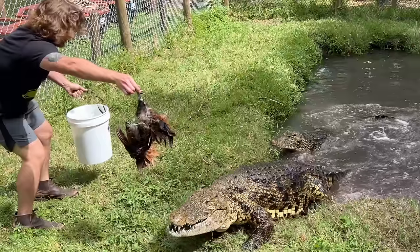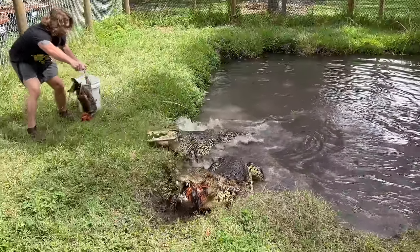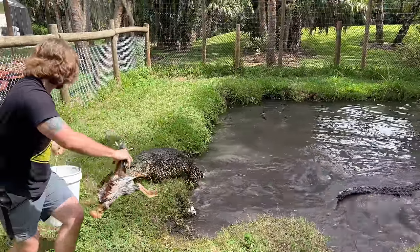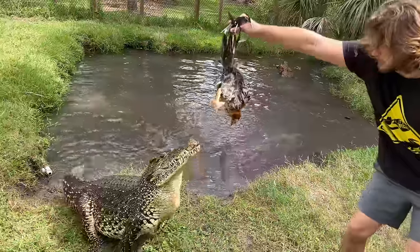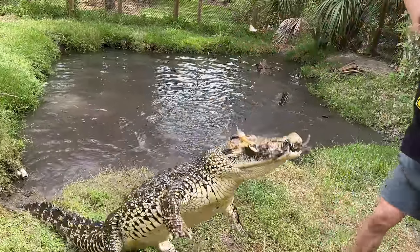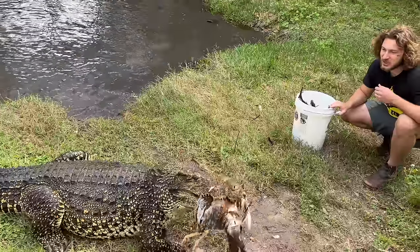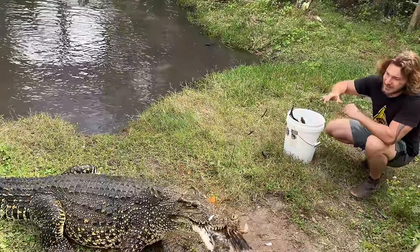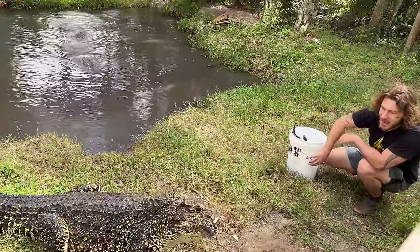Beautiful crocodile! These Cuban crocs have this yellow speckling all over their skin and they'll actually change color depending on how hot it is outside. If it's overcast, they have a black back so they can absorb more heat, because black conducts more heat than yellow. And then when they're at full heat, they change coloration accordingly.